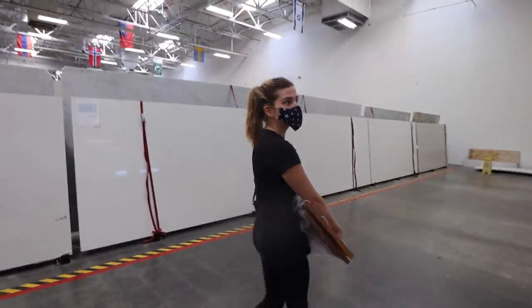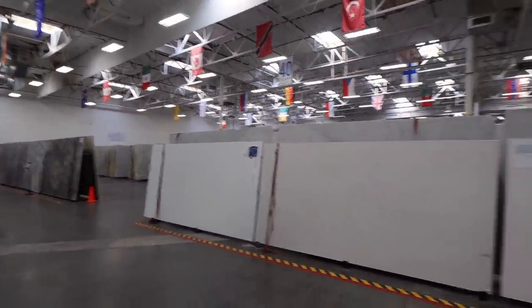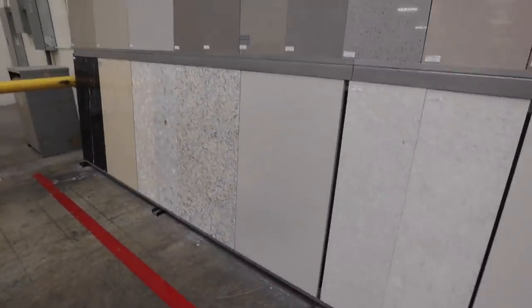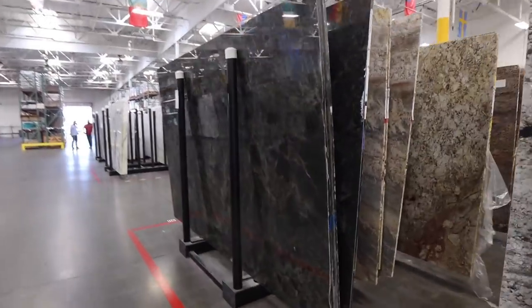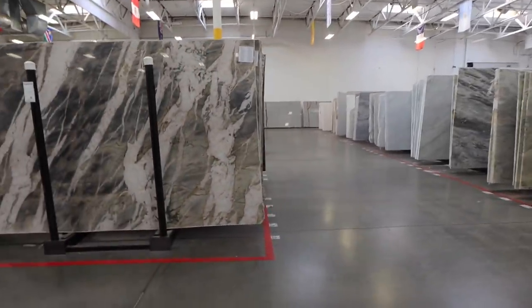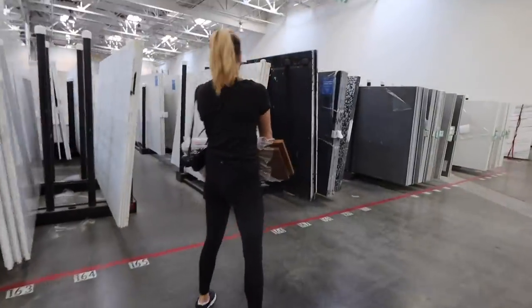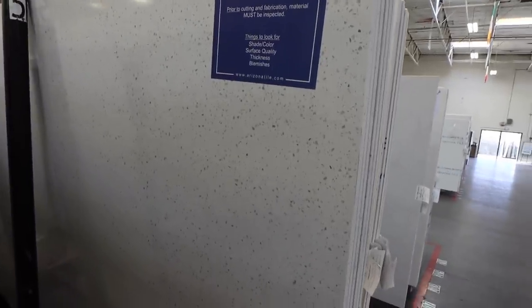It's this huge warehouse of stone — they gave us this little thing to match up what is what. Look at this one, there's just like a random brown spot — weird. It's so impressive to see such a huge slab. These stones are so beautiful — even the ones I think are kind of ugly for a kitchen I still think are really cool in general.